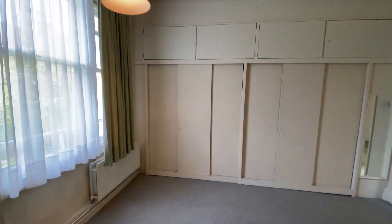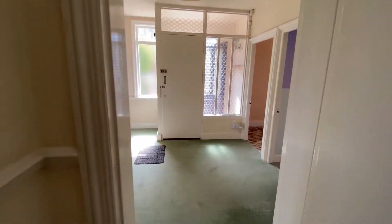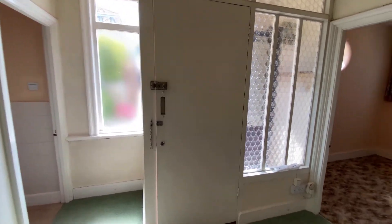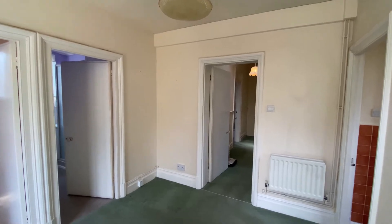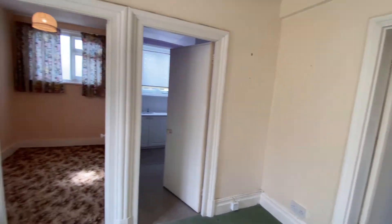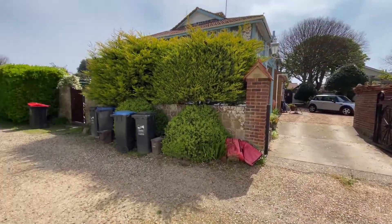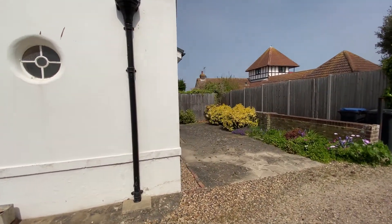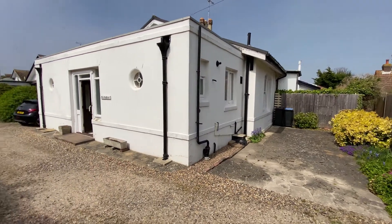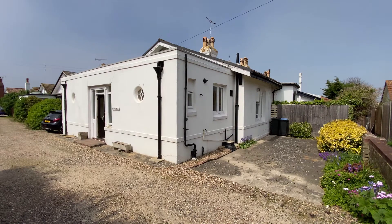This property is offered end of chain — a very easy option if you're looking to move to Birchington. It's a really popular location and you don't get many opportunities at this price range in this area. Give us a call at Kent Estate Agencies to find out more. This is The Galleon in Birchington — thank you very much.